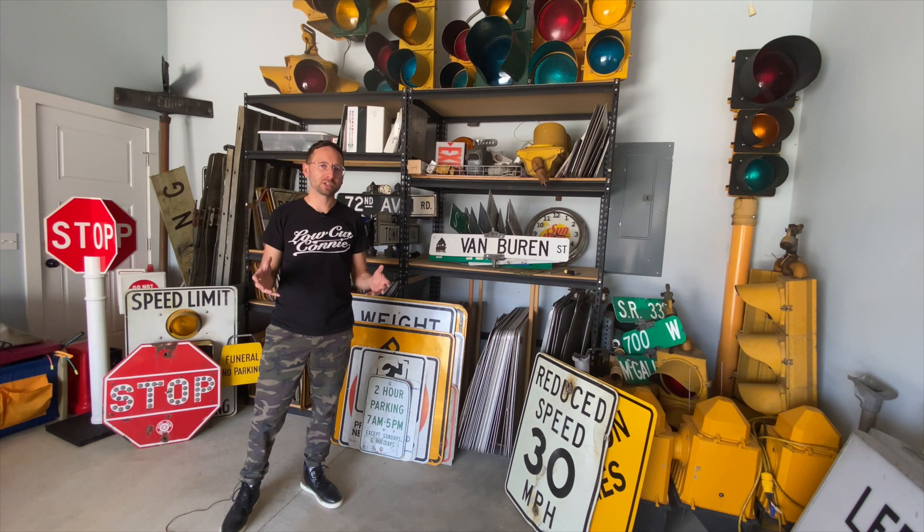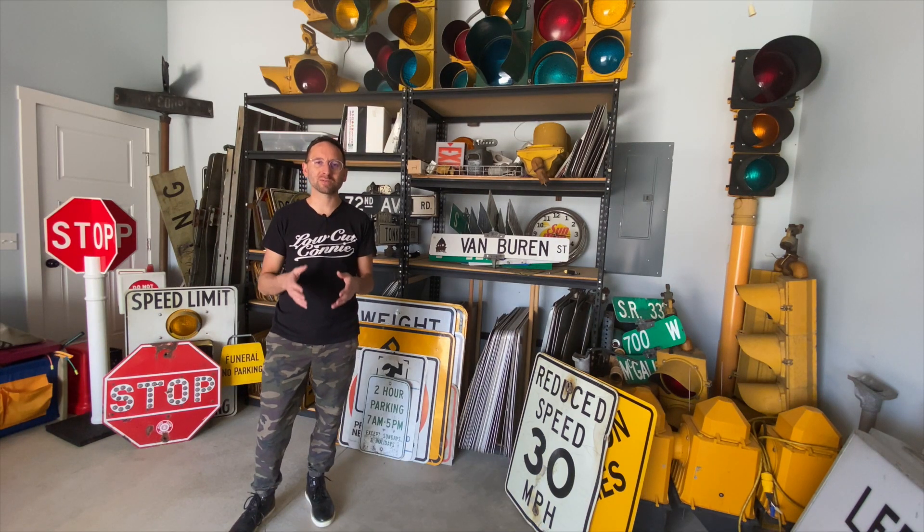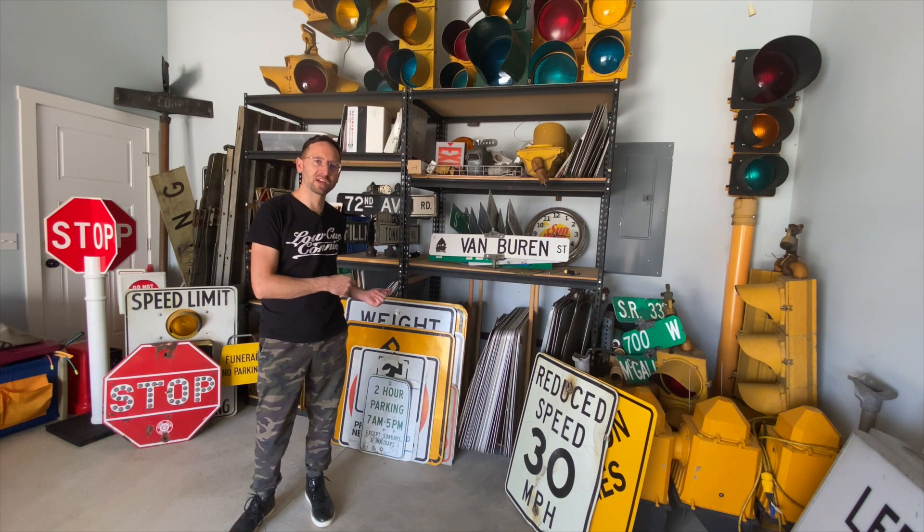This place is up in Michigan, so they have things up there that they don't have down here in Indiana. The reason I went was just to fill in some gaps in my collection — find things I don't already have. I came away with 116 pounds of signs — that's these 16 signs right here.